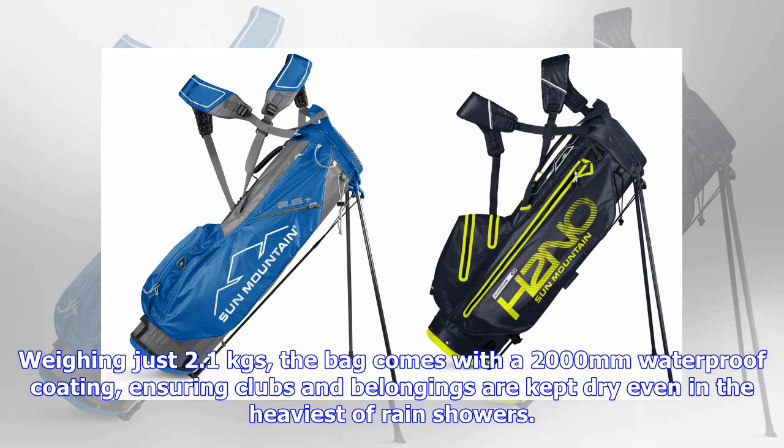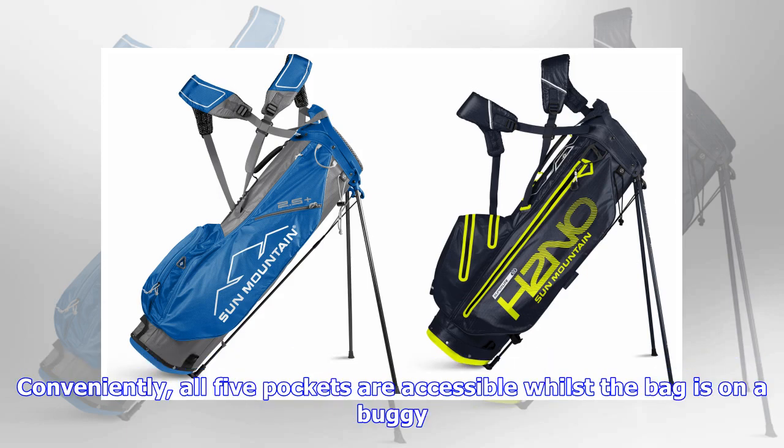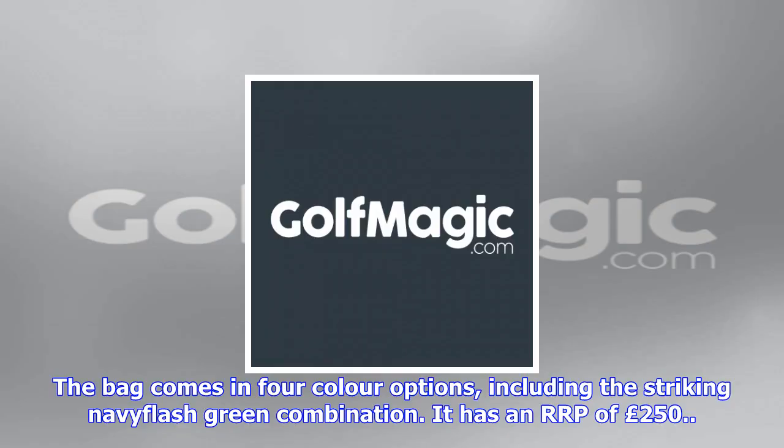For golfers who prefer to let the buggy take the strain, Sun Mountain is offering seven sturdy cart bags available in a variety of colors, including the ultra-lightweight H2NO Superlite bag. Weighing just 2.1 kgs, the bag comes with a 2,000 mm waterproof coating, ensuring clubs and belongings are kept dry even in the heaviest of rain showers. Conveniently, all five pockets are accessible whilst the bag is on a buggy. The bag comes in four color options, including the striking navy and fresh green combination, and has an RRP of £250.